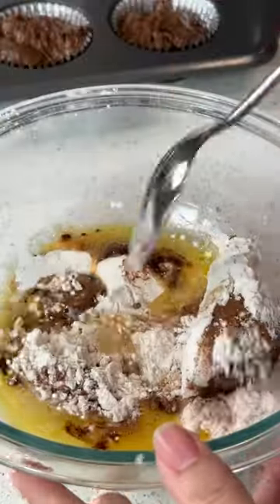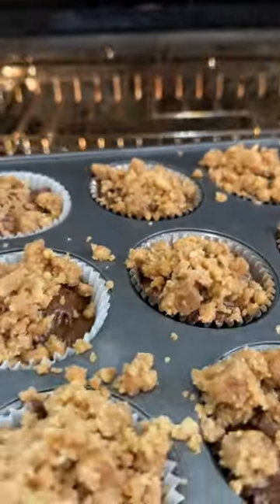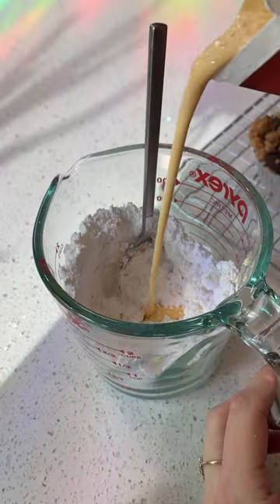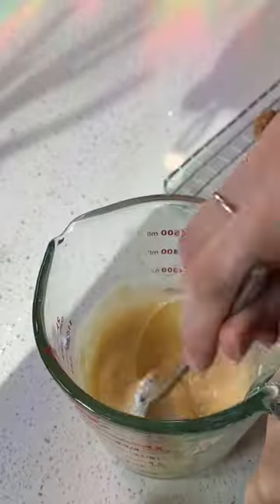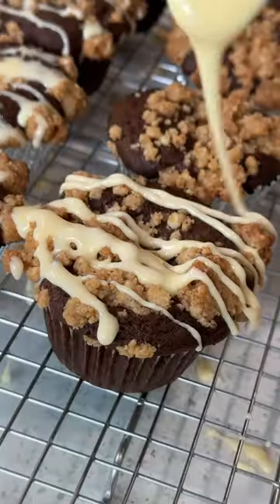It was also my first time making streusel and it was very simple to make. I topped these bad boys off with a streusel, popped them in the oven, and oh my gosh my house smells so good. We topped it off with an icing made of powdered sugar and eggnog.